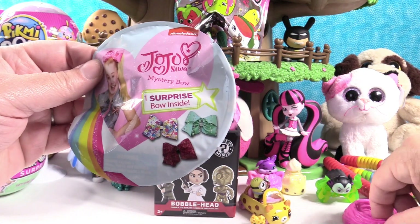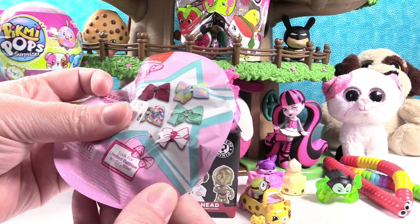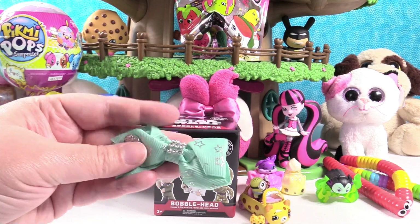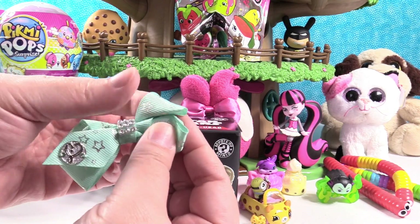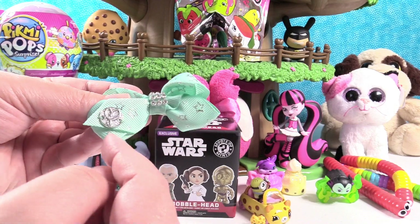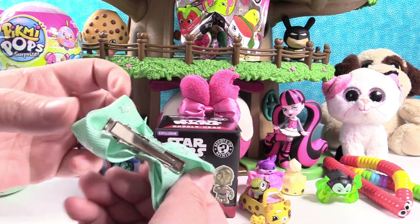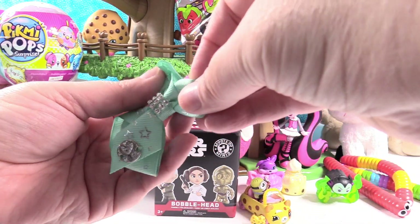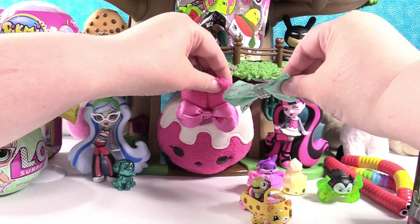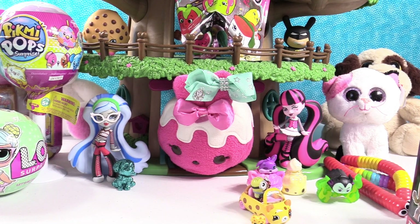I'm going to open up JoJo's Mystery Bow — one surprise bow inside. There are some different bows in this collection that are pretty cool. We have a minty kind of turquoise bow with silver metallic stars on it. It has rhinestones and JoJo's symbol right there, and a nice clip to put it in your hair. Paul doesn't have any hair, otherwise I'd put it in his hair. We're going to have our little num-num wear it — it's bowlicious!